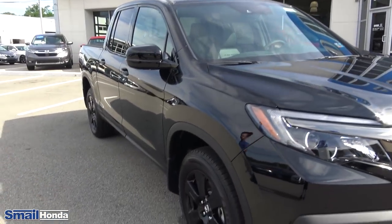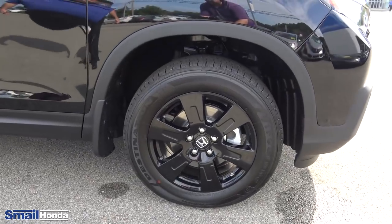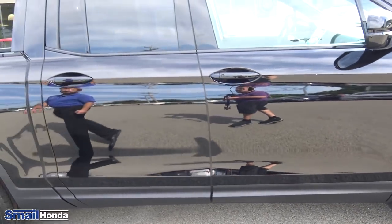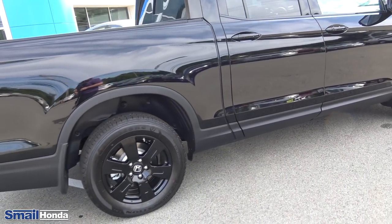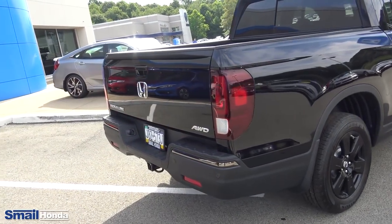You can see you have the 18-inch aluminum alloy wheels — the black wheels — with nice all-season tires. The Black Edition is going to be the top model for the Ridgeline in 2019. You do have the backup sensors as well.